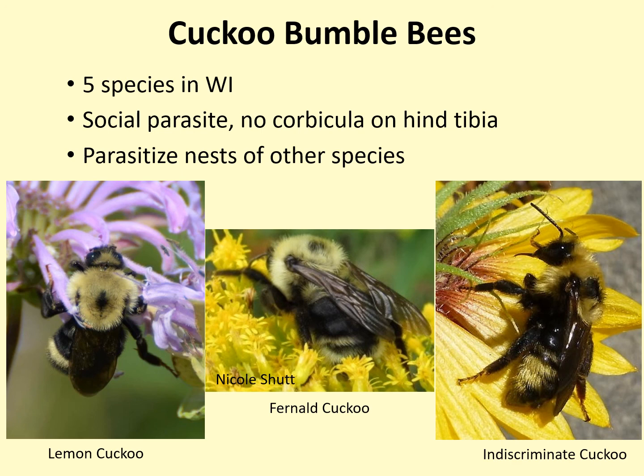This concludes the training video on bumblebee biology. If you are new to the project, please be sure to watch all the training videos.